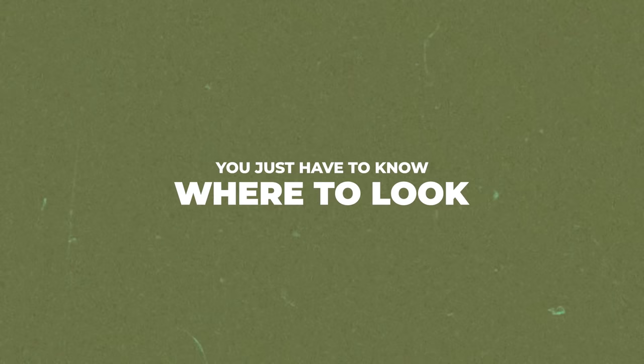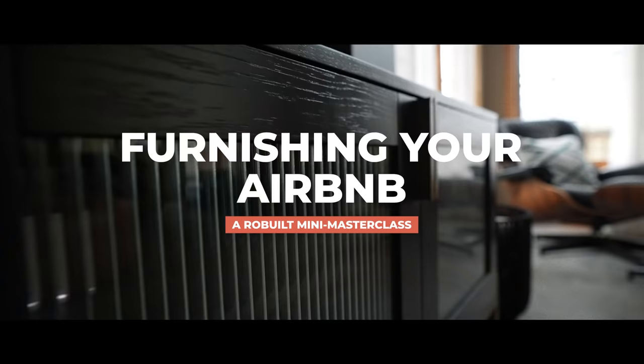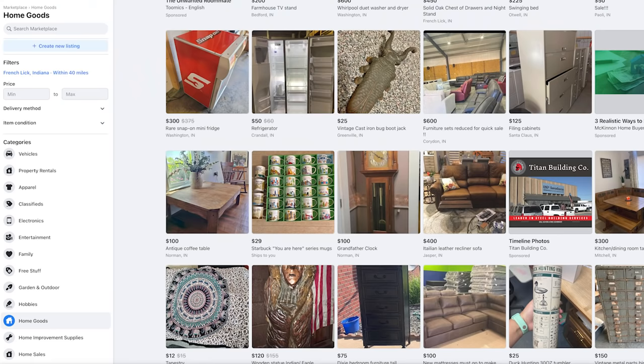Furnishing an Airbnb can definitely be a bear, but it doesn't have to be. You just have to know where to look. And that's exactly what we're going to be talking about in today's episode. I don't really consider myself a designer, but truth be told, when you're starting an Airbnb business, I don't think you have to be. When I was getting my first Airbnb unit off the ground, I was going on Facebook Marketplace and hitting up the free section of Craigslist way more than I care to admit. I'd be driving around and see things on the side of the road.